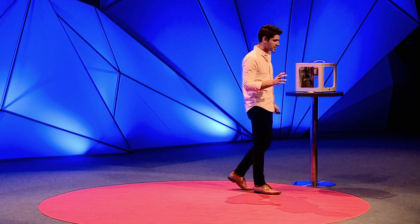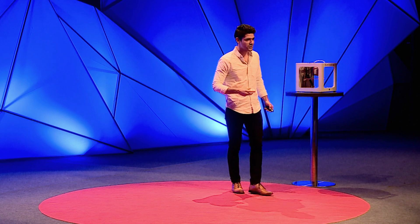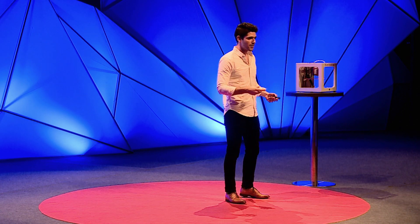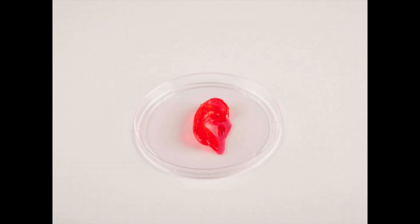And I brought a special treat for you today. What I'm holding here is actually an ear that's made on the Biobot Beta, and it's made out of a cartilage-like material. I brought it here to show you the promise of this technology.